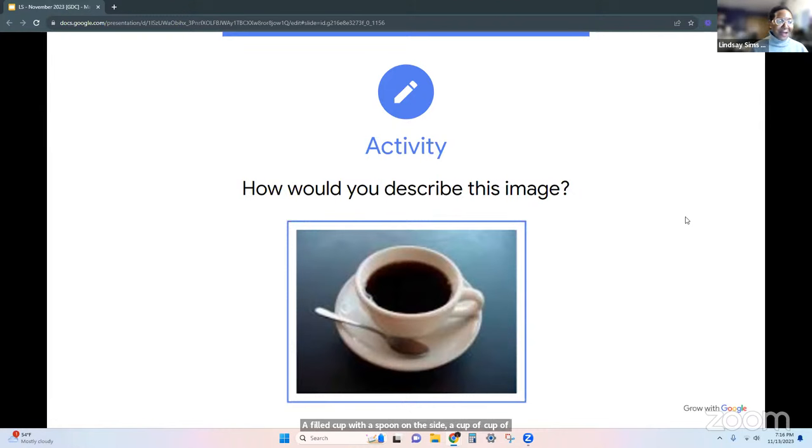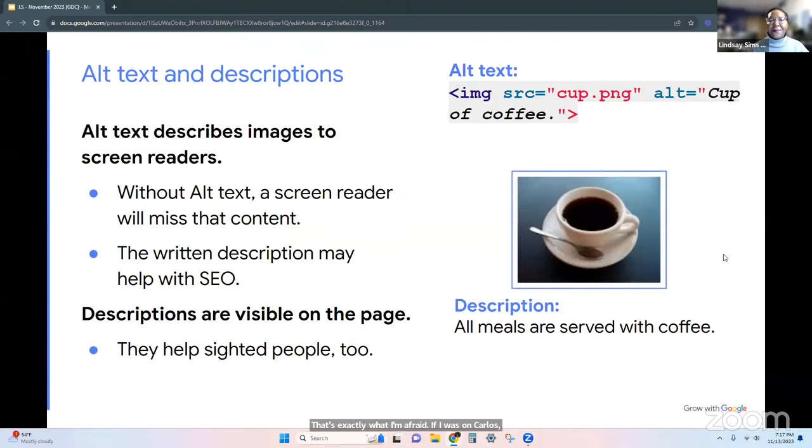We got: a cup of coffee, a filled cup with a spoon on the side, a cup of coffee on a saucer with a spoon, coffee shop, black coffee on a saucer. Carlos says it's clearly a cup of Earl Grey — oversteeped. Yes, a cup of black tea. Thank you, Carlos. Carlos sells tea, for those of y'all who didn't catch that.